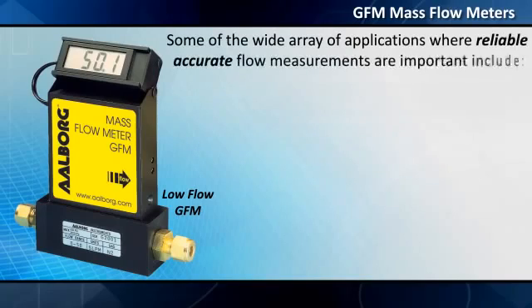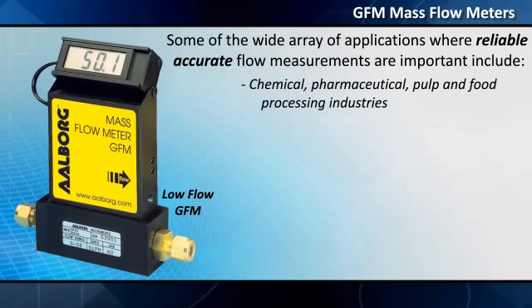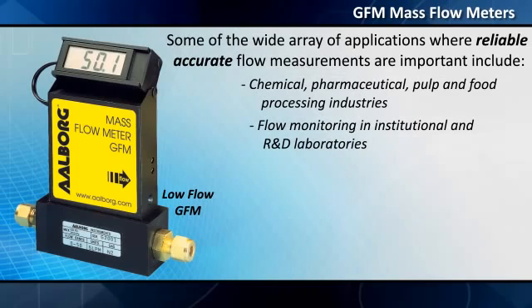Some of the wide array of applications where reliable, accurate flow measurements are important include chemical, pharmaceutical, pulp and food processing industries, flow monitoring in institutional and R&D laboratories, and pilot plants.